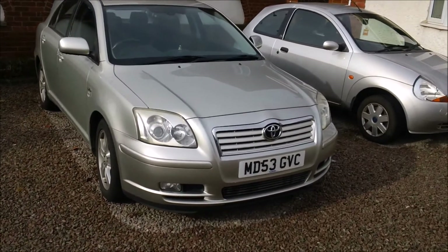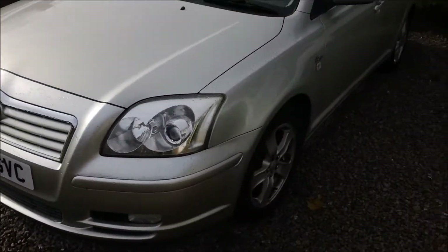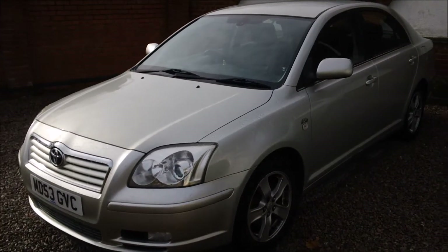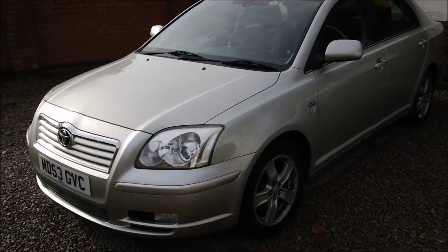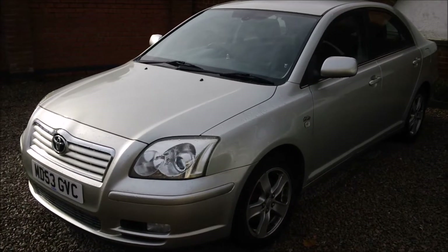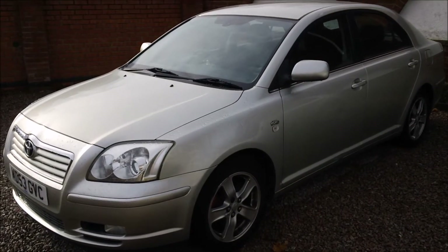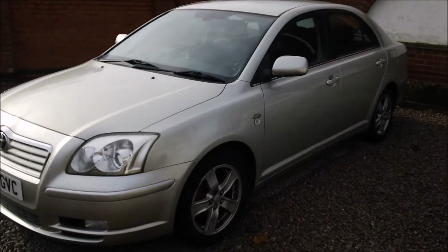I just came back from the MOT station and it went straight through emissions. So the fault was the heater plugs. This video is just to tell you that most of the time it would be the catalytic converter or the lambda sensor, but this is to show that it could also be the heater plugs or the glow plugs. Anyway, that's it — thank you very much for watching. Please like and subscribe.